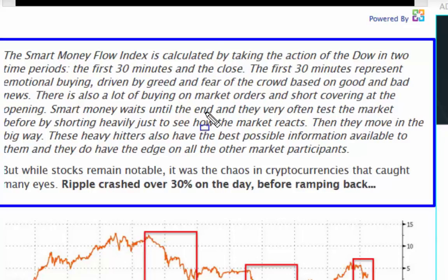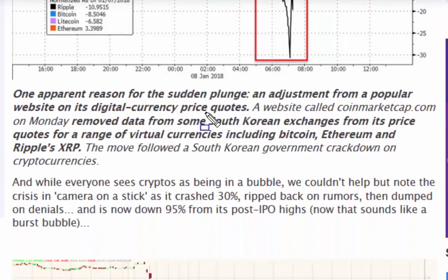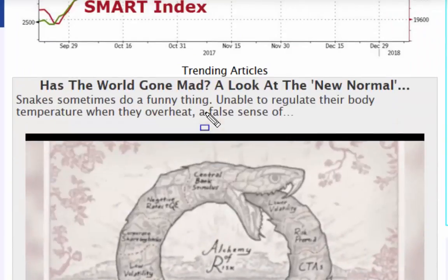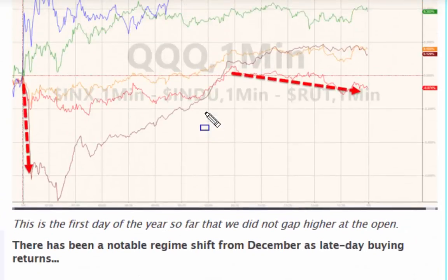These heavy hitters also have the best possible information available to them and they do have the edge on all other market participants. But while stocks remained notable, it was the chaos in the cryptocurrencies that caught many - which we'll look at in just a second. That's the follow through to Sunday's market alert where we looked at this.